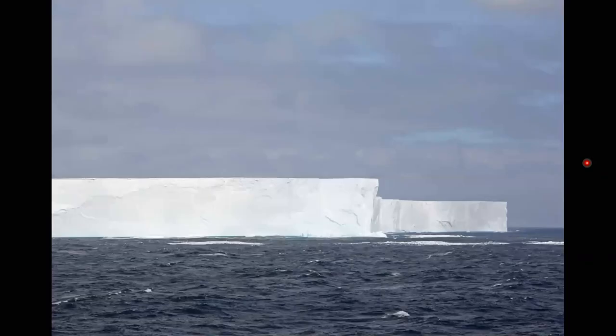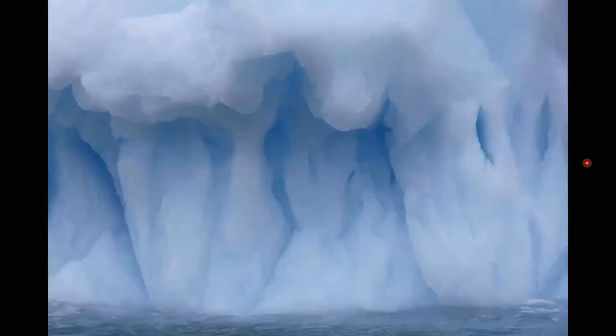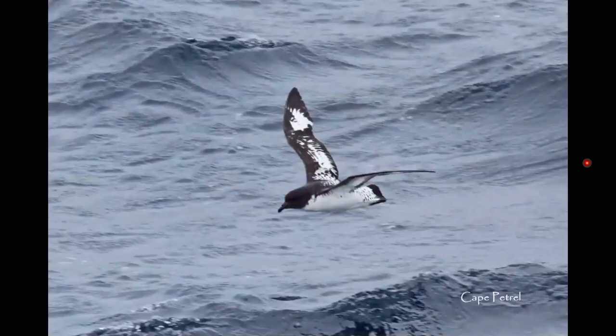Now we're getting close to Antarctica and there's more and more ice in the water. This is a huge tabular iceberg — several kilometers long, probably broken off the Ross Ice Shelf. Icebergs of all sorts of different shapes and sizes, beautiful blue ice. Another big tabular iceberg with all the bergy bits around it. Cape Petrel flying in front of the tabular iceberg — much smaller than the other petrels I've shown pictures of.